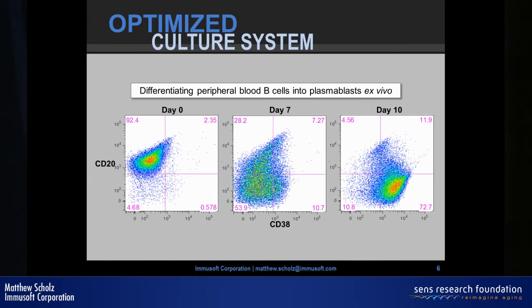We can also expand these cells significantly in culture — up to 100-fold. That allows us to start with a relatively simple blood draw but get enough cells to do multiple treatment doses.